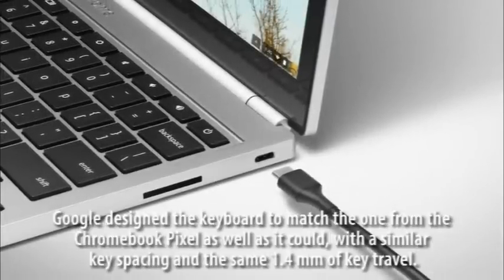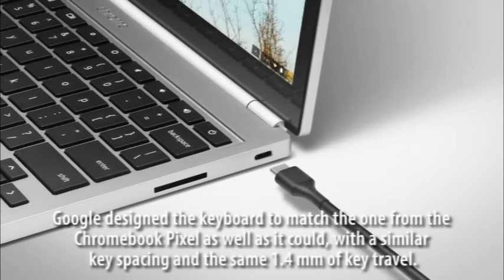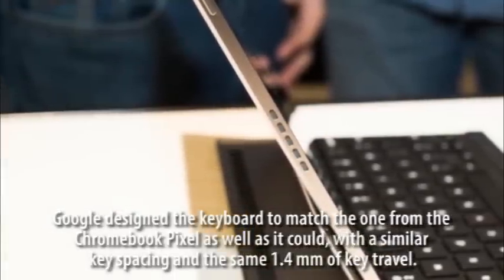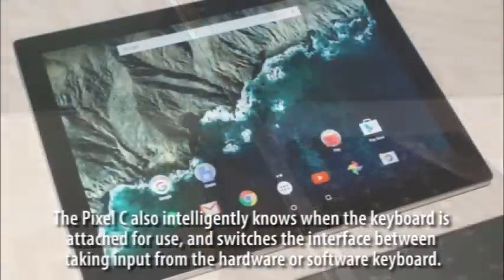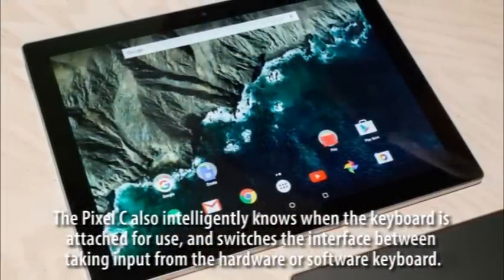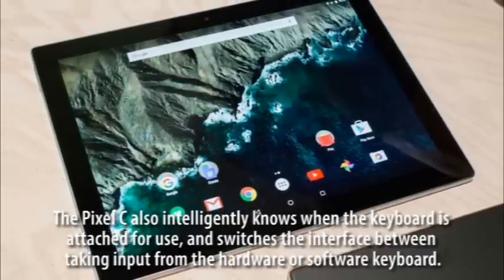You'll never have to charge the keyboard separately because it charges inductively from the tablet itself. Google designed the keyboard to match the Chromebook Pixel's, with similar key spacing and the same 1.4 millimeters of key travel. The Pixel C also intelligently knows when the keyboard is attached and switches the interface between hardware and software keyboard input.